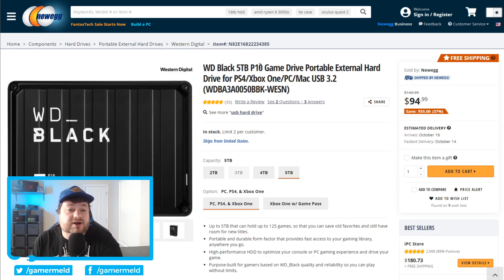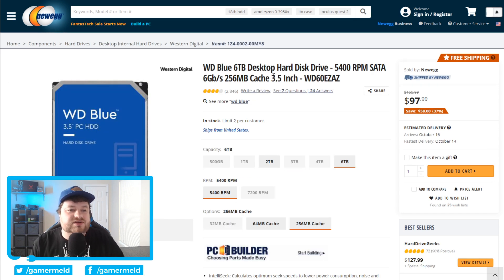Next we have a very impressive WD Black 5TB portable HDD that's only $100. And if you're looking for internal storage, WD also has their Blue 6TB desktop HDD for $100 — that's 6TB. I will say that this spins at 5400 RPM so it isn't the fastest HDD, but it's $100.